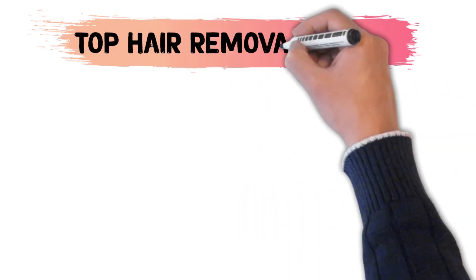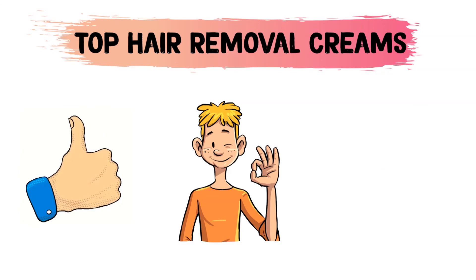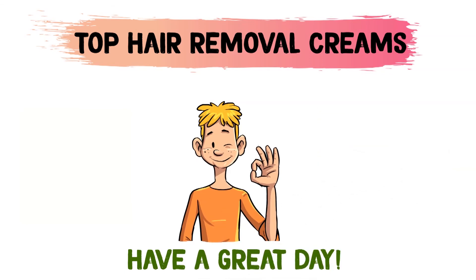So that sums up the top hair removal creams. We hope you enjoyed, and if you did, please leave a like on the video. And if you're new here, hit that subscribe button. Until next time, have a great day!